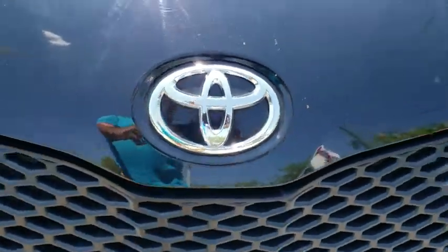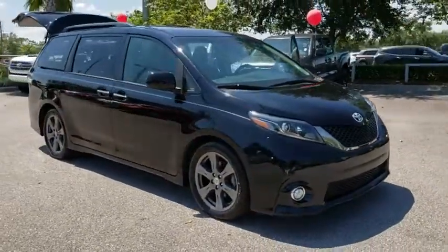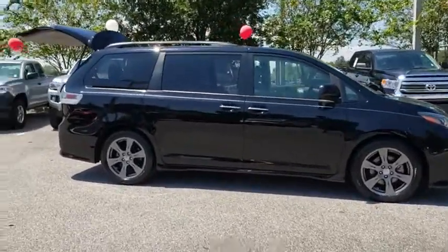Come test drive the 2017 Toyota Sienna. Sienna offers excellent overall quality and long-term dependability, making it a hassle-free vehicle to drive day in and day out while contributing to peace of mind on long road trips.